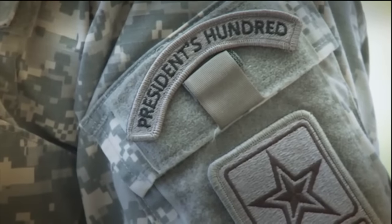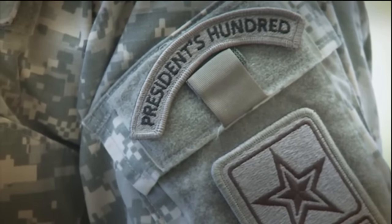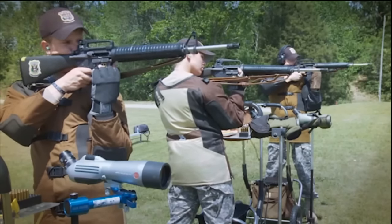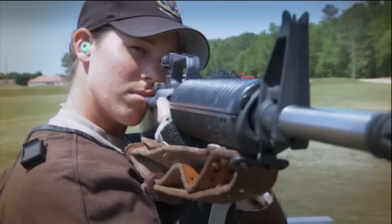I'm Staff Sergeant Lance DeMette, 11 Bravo, and I have the President's 100 Tab. My name is Specialist Amanda Elfenbos, 91 Kilo Armament Repair, and I have the President's 100 Tab. The President's 100 Tab dates back to the 1800s and has always been a competitive marksmanship award. To earn the President's 100 Tab — or more accurately to win it — you have to place in the top 100 competitors at the National Championship in the President's 100 Match. Everyone is eligible to win it.